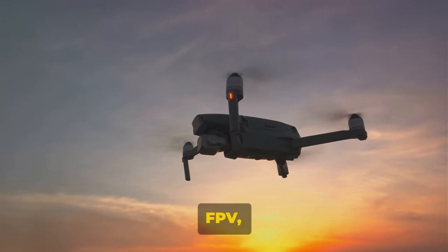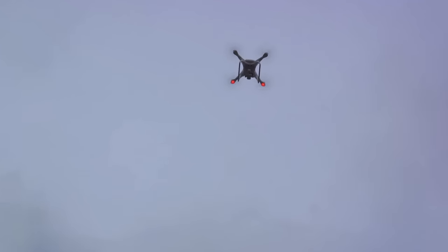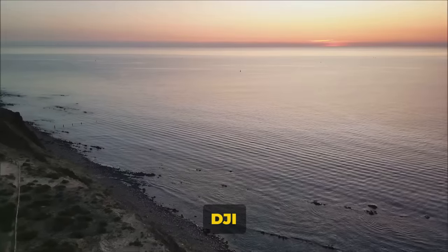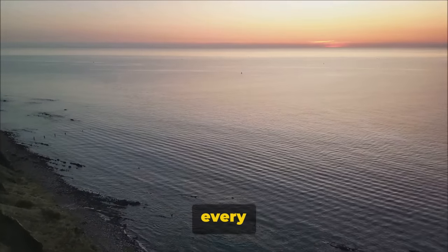Whether you're in need of a mini drone, an FPV, or a professional aerial camera, DJI has you covered. With a wide variety from the DJI Avata 2 Fly More Combo to the DJI Mavic 3 Pro, and everything in between, there's a drone to suit every need.